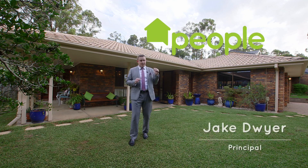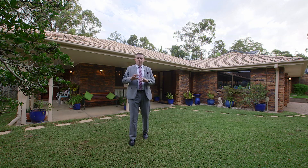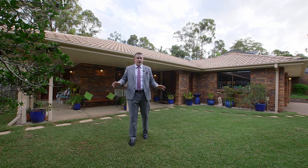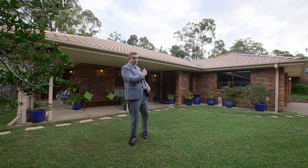Now behind me, you wouldn't think there's this ultra private family oasis. You wouldn't think there's a massive four bedroom home. You wouldn't think there's massive living areas, and you wouldn't think there's a massive pool. But let me prove you wrong today, let's go have a look.